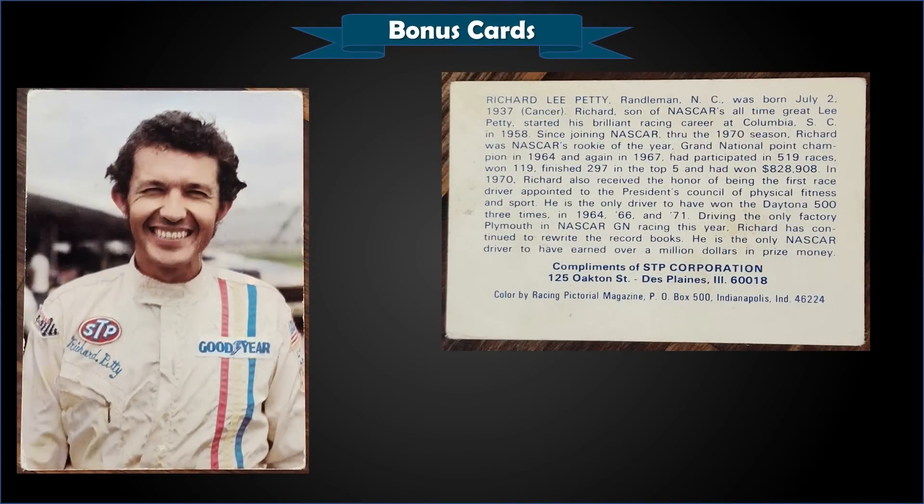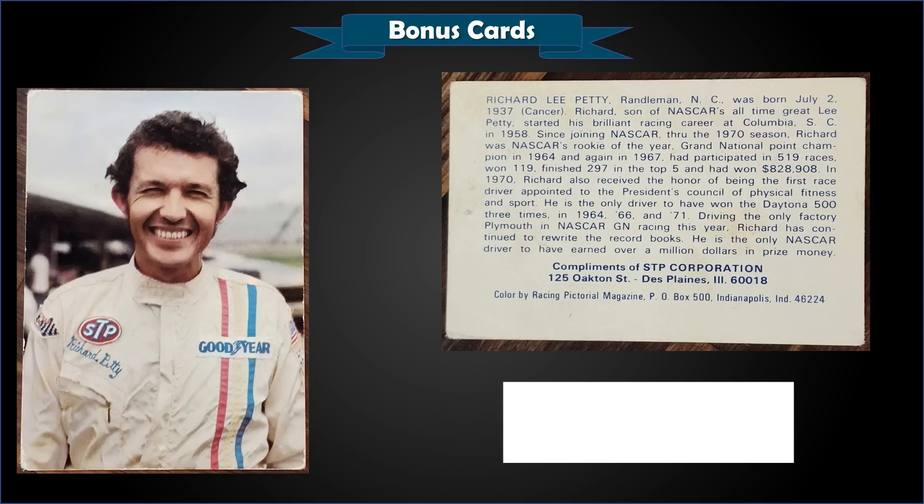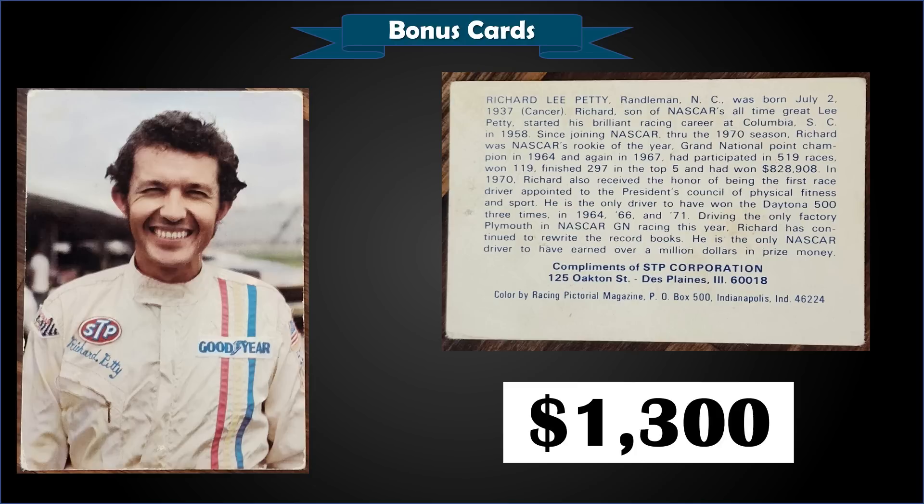From 1972 STP, we have a Richard Petty rookie card in raw condition, which was a fixed price sale for $1,300. There have been 22 of these graded by PSA; the highest grades are two Near Mint 7s, one Near Mint Mint 8, and one Mint 9 — not a whole lot in the mid-to-higher grades. A PSA 6 sold for $4,500 last August, and a PSA 8 sold for $8,500 in September.